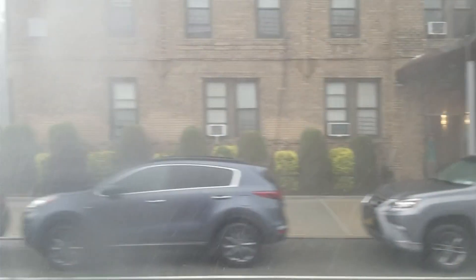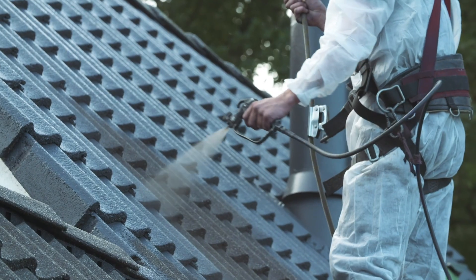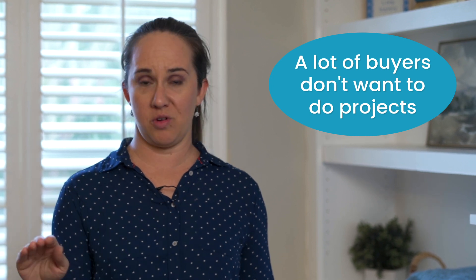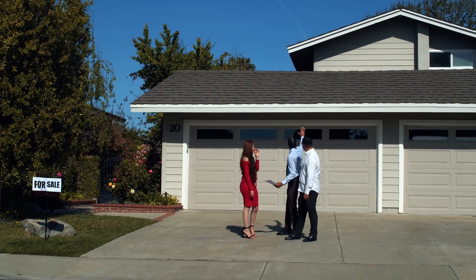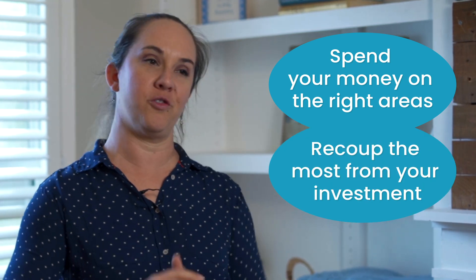I have found these things to be true in Florida, especially when it comes to roofs. We deal with hurricanes and storms and roofs are one of the major selling points of a house — in fact, it's one of the first questions most buyers ask. I also find that lots of buyers don't want a ton of projects when they're moving into a house. Moving is already stressful enough, let alone adding on DIY projects. So things like flooring and the garage door are all going to be things that come back into your wallet. You've got to spend money to make money — but make sure you're spending it in the right areas so that you can recoup the most from your investment.